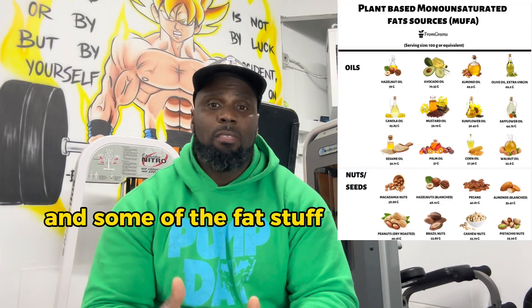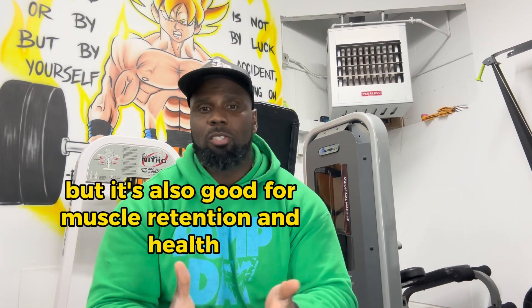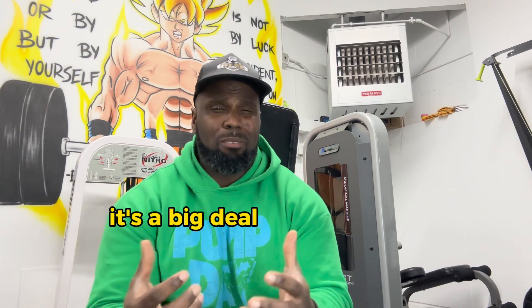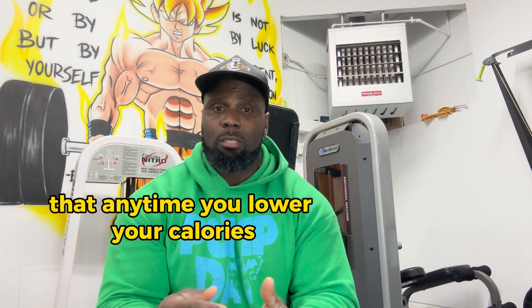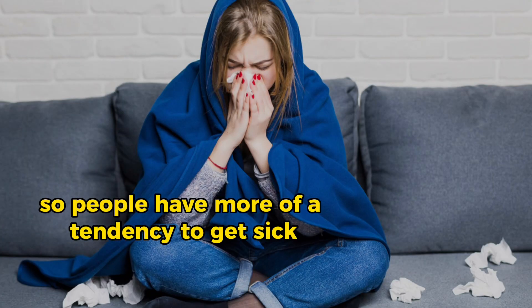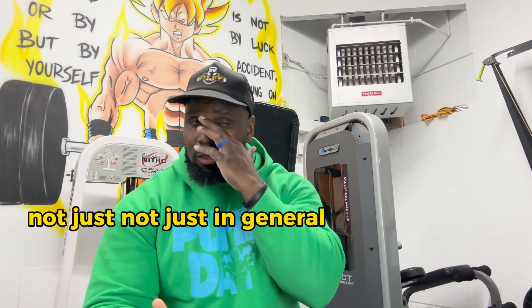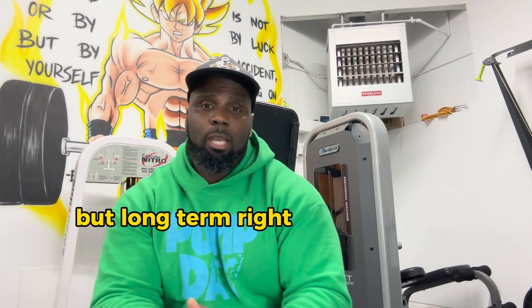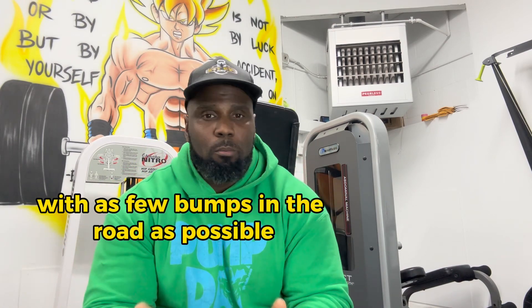And in addition to that, especially with quality protein sources and some of the fat stuff, the amount of muscle that you can retain is higher if the quality of intake is higher. Not only is it good for your health, but it's also good for muscle retention. During fat loss, it's a big deal because you're kind of stressing the immune system. It's been shown that anytime you lower your calories for prolonged periods of time, your immune function is not as great — people have more of a tendency to get sick when they're on a fat loss diet. We want to make sure that you're as healthy as possible, not just in general but long term, to make sure that the fat loss proceeds with as few bumps in the road as possible.